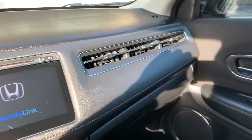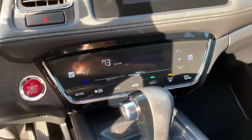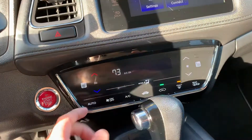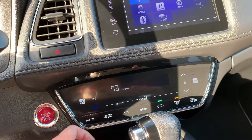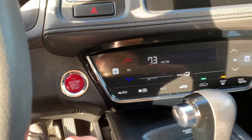The car looks very modern inside. Your climate control is all touch-based — there are no physical buttons. It's kind of like LED touch: you just touch to go down, touch to go up. And your engine starts right up.